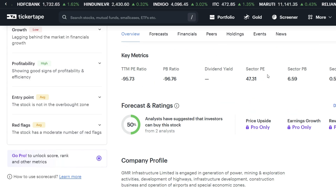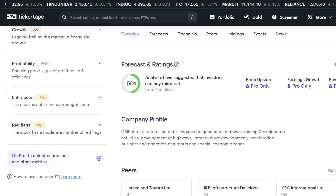Looking at the forecast and analyst ratings, approximately 50% of analysts have a buy rating on this stock. You can consider this as part of your decision-making process.